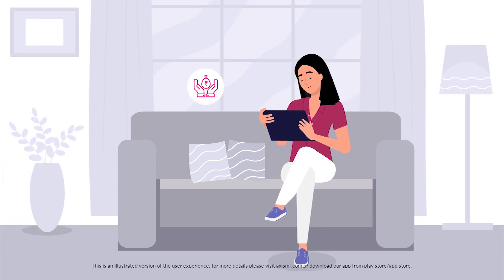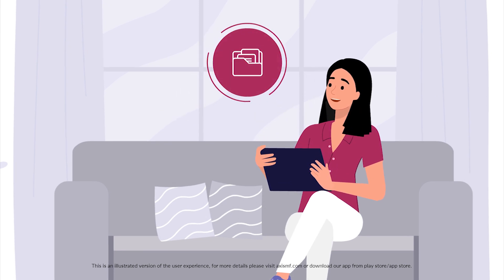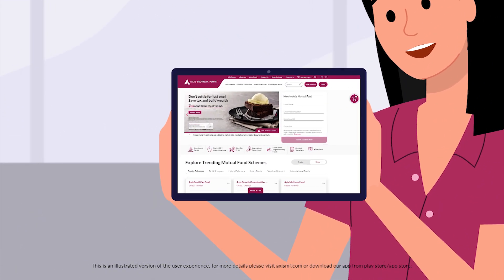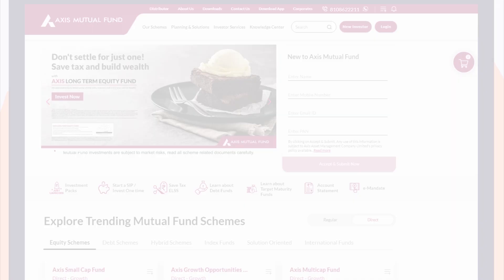Earlier, deciding suitable investment solutions was not an easy task. But now, I have access to investment packs that help me decide conveniently. All thanks to the personalized investment packs from Access Mutual Fund on the Access Mutual Fund mobile app and website.